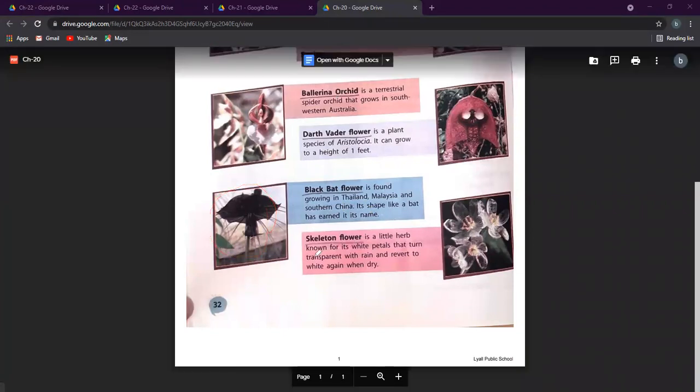The last flower in this chapter is the skeleton flower. It is a small herb, and it is known for its white petals that turn transparent when it rains and return to white again when dry. That is the most special thing about this plant. So that was our chapter number 20 on unique plants.